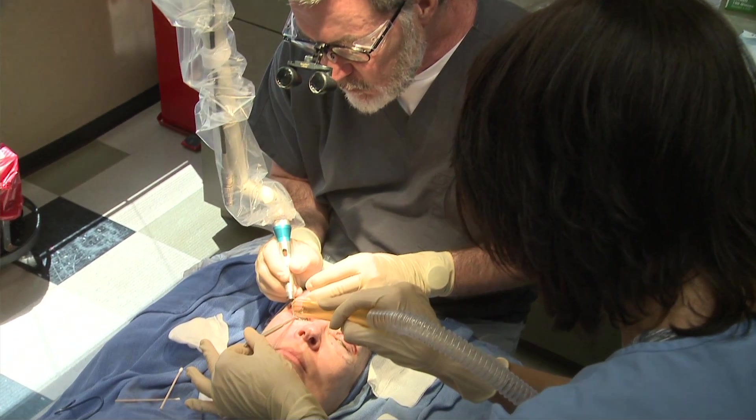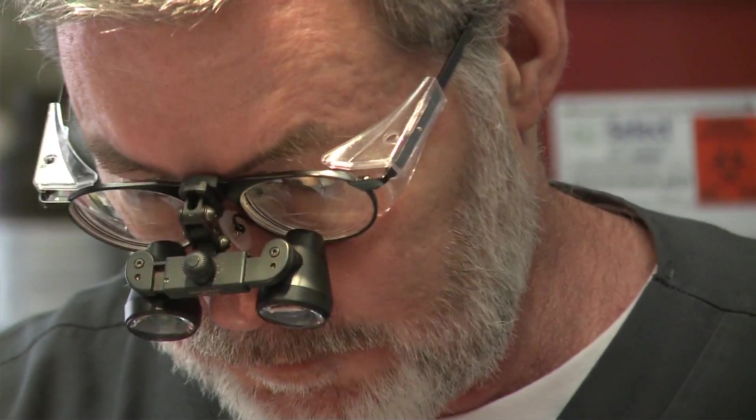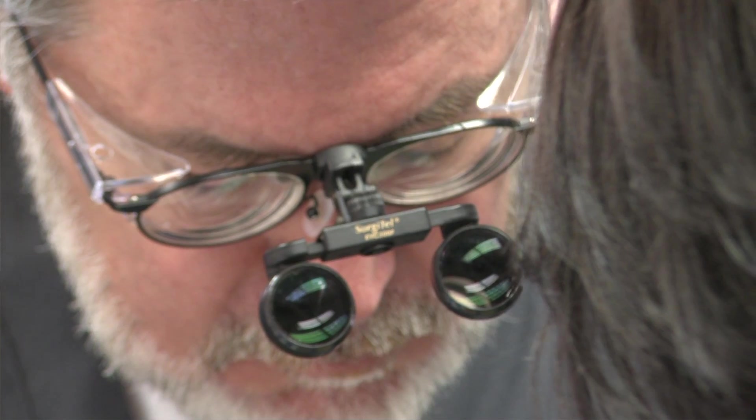I had a full face laser — a light version of it — about four years ago by Dr. Ramsdale, and the care that I received from Dr. Ramsdale and his staff was very comforting. I felt very confident in his skills, and the aftercare was wonderful.